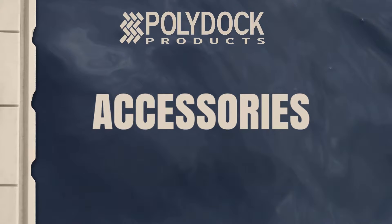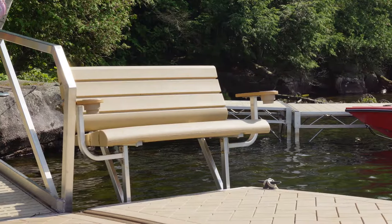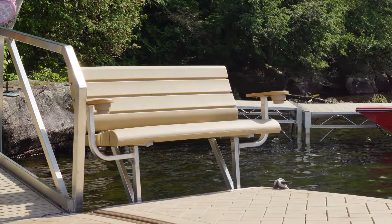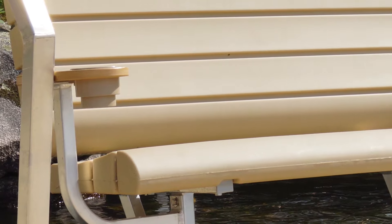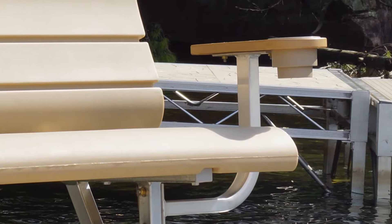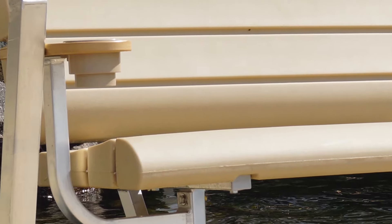PolyDoc products offers a wide assortment of accessories like the Lakeview bench. The Lakeview bench is a great addition to your PolyDoc system, featuring an aluminum frame and an ergonomic rotationally molded seat and backrest for comfort. Optional armrests with cup holders are available for additional convenience.